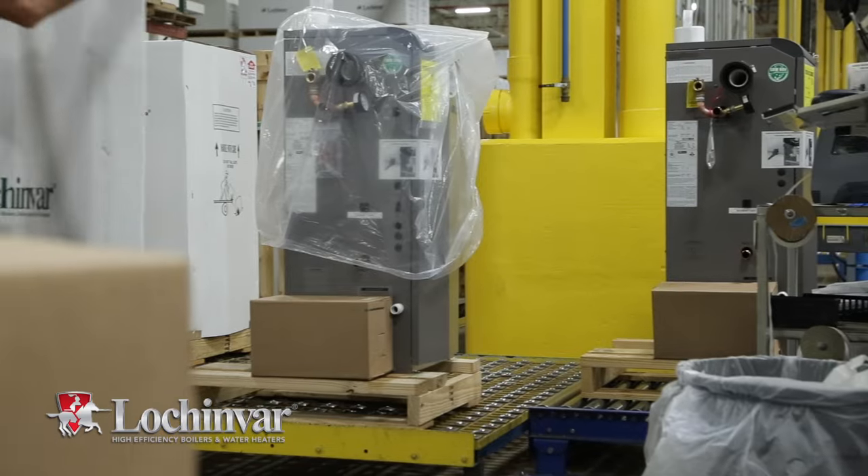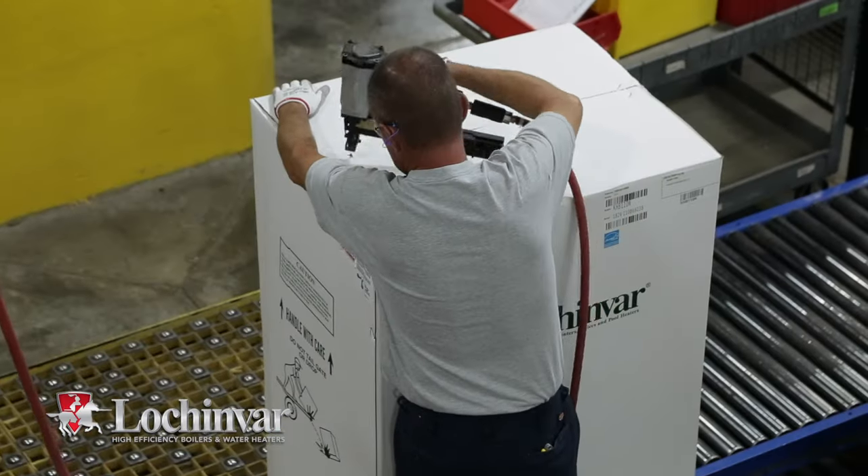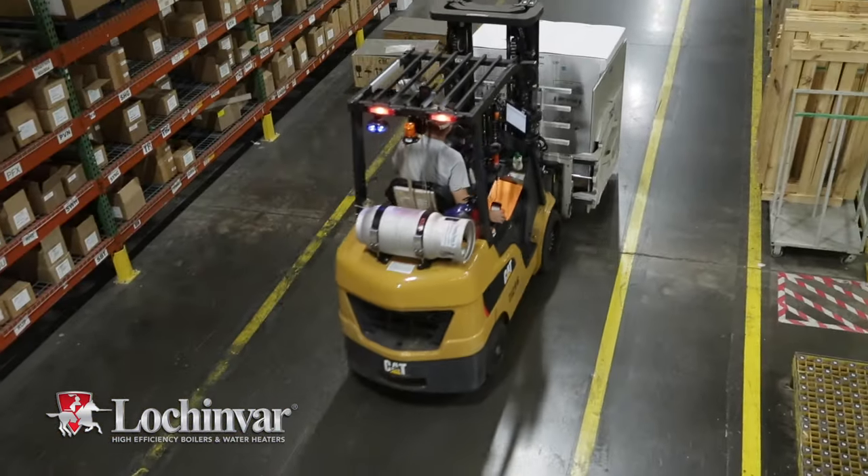Before leaving the facility, units are individually carton-packed with wood supports for added protection to ensure proper functionality when they arrive on the job site.